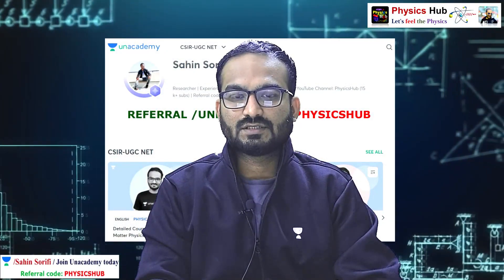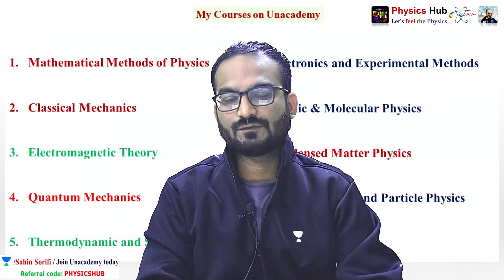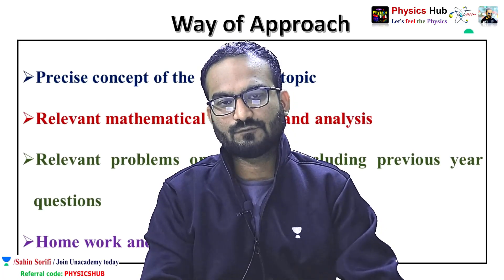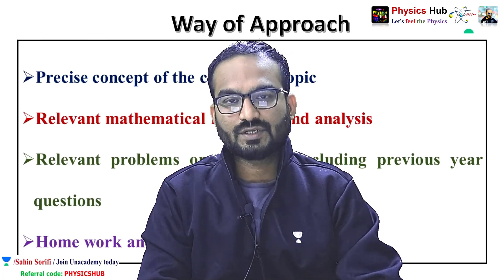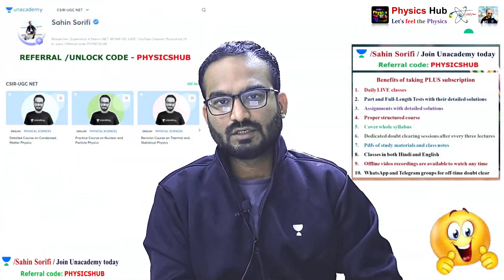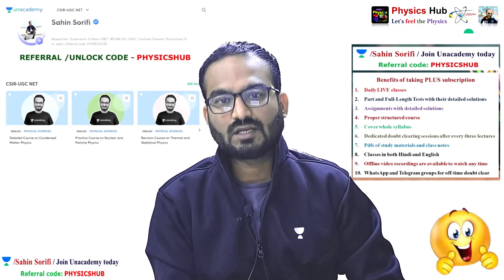Unacademy is India's largest online teaching and learning platform. You can prepare for various competitive exams like CSIR NET, GATE, JEST, IIT JAM, and TIFR. If you are preparing for CSIR NET Physical Science, you can join on Unacademy Plus, where all nine units are covered — concepts, mathematical formulas, problem analysis, previous year questions, homework and assignments. New users can take an Unacademy Plus subscription using referral code 'FELIXAPP' and get a 10% discount.